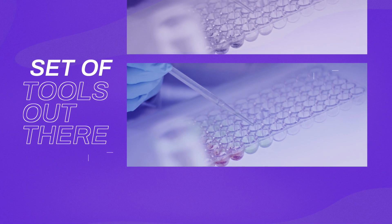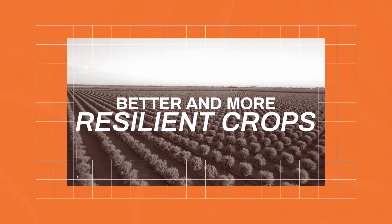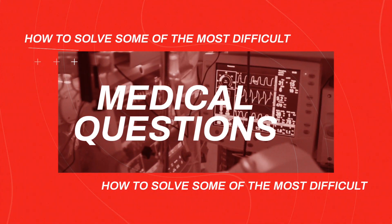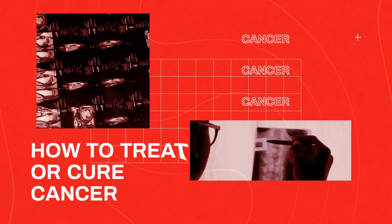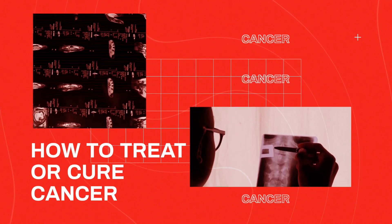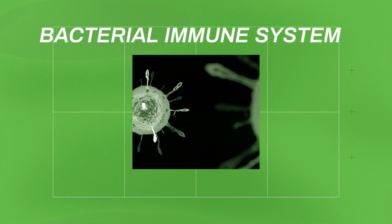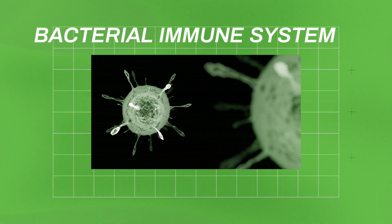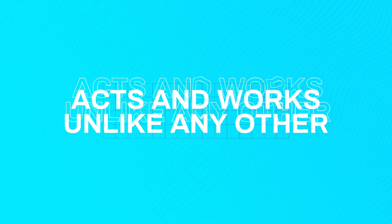What if I told you there's a set of tools out there that can help scientists work on any number of problems, from developing better and more resilient crops, to figuring out how to solve some of the most difficult medical questions of our time, like how to treat or cure cancer? Well, it's true, and it all comes from an unlikely place — a bacterial immune system — and some scientists here at Utah State University have found another one of those tools that acts and works unlike any other yet discovered.